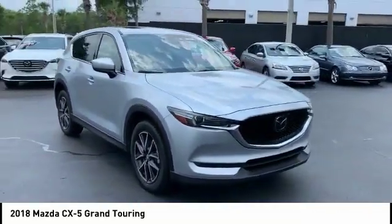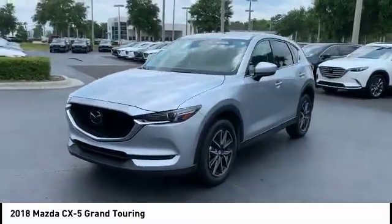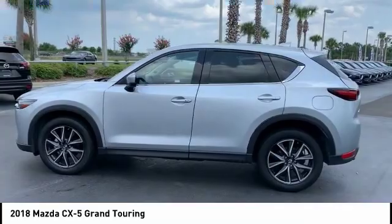This vehicle has less than 30,000 miles. Here are some of this vehicle's great options: blind spot monitor, electronic stability control, heated mirrors, aluminum wheels, rear spoiler, and power lift gate.